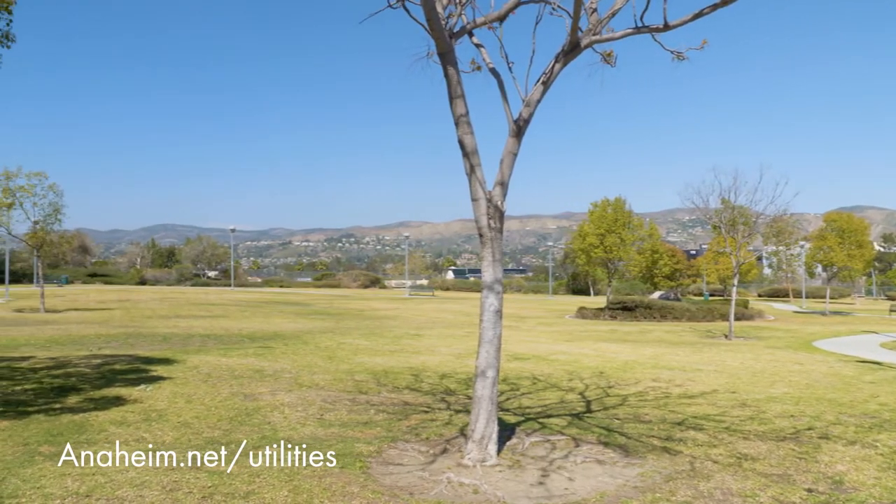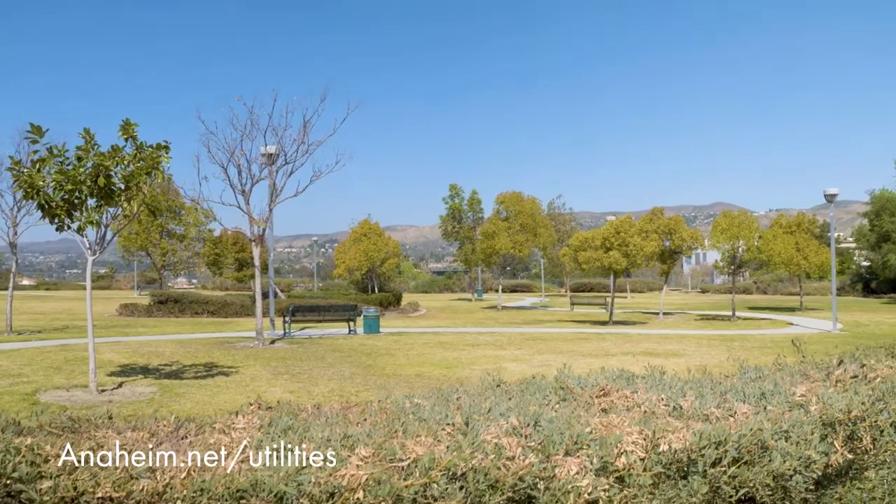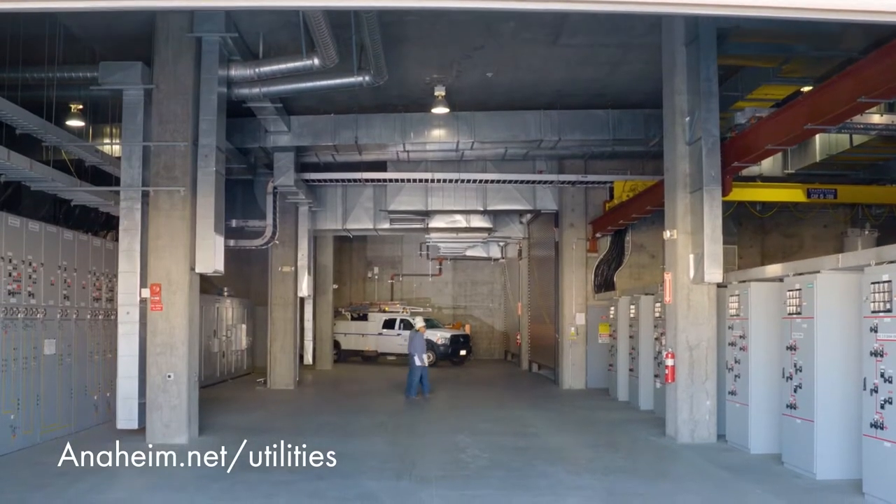For example, you may not think of this park as a substation, but this was the first fully underground substation in the United States, here in Anaheim.